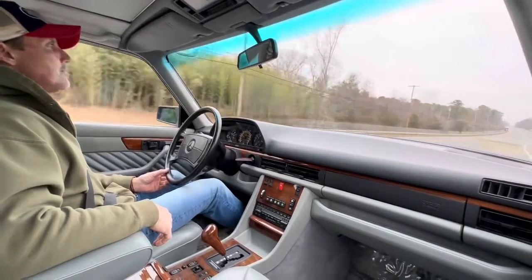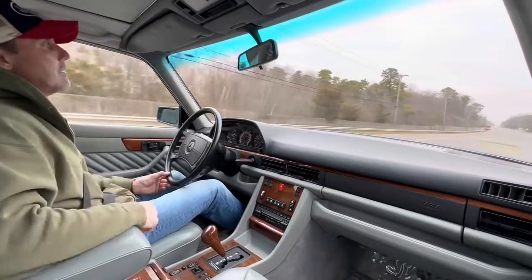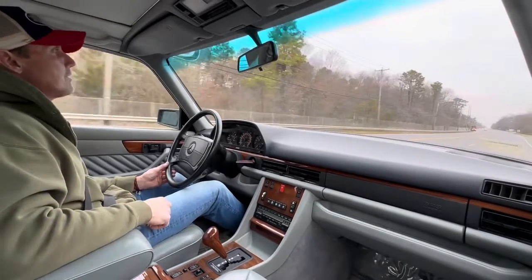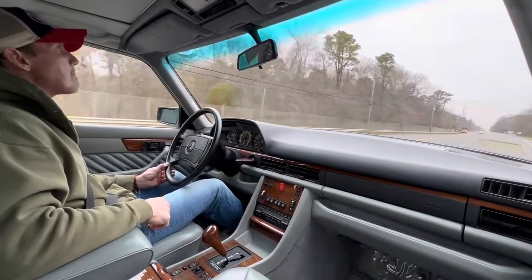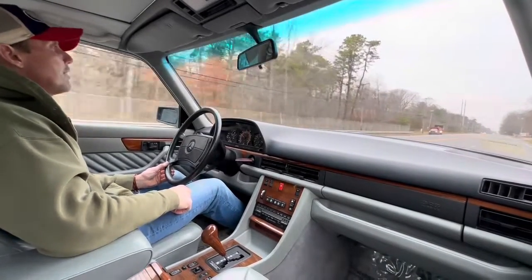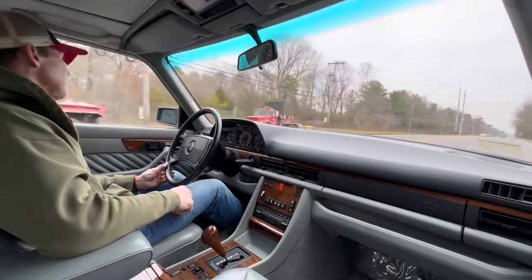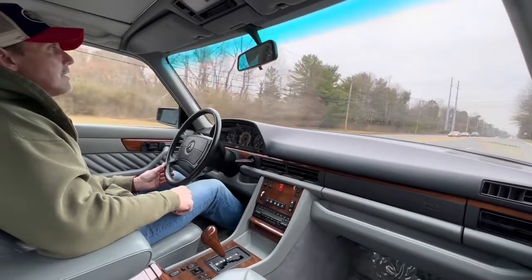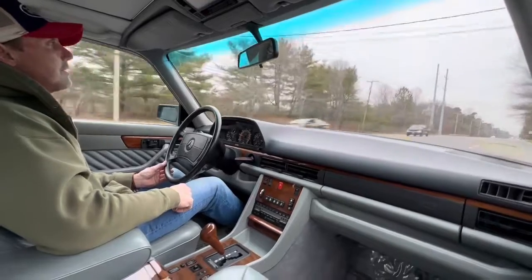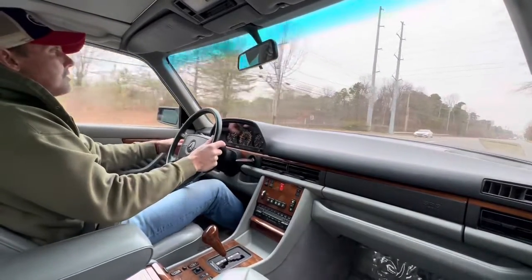By now, everybody who follows the cars that I sell knows my opinion of the 126-bodied cars. I have an opinion of these cars that is shared by quite a few Mercedes-Benz enthusiasts — that this is probably one of the best sedans ever built. In my opinion, it's the best S-Class ever built.